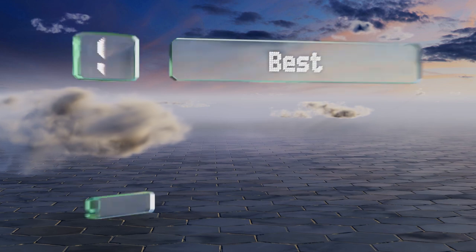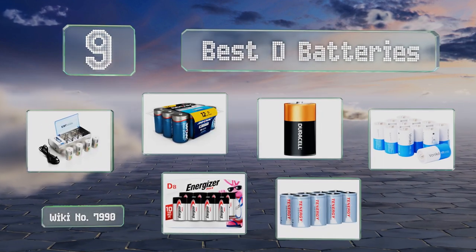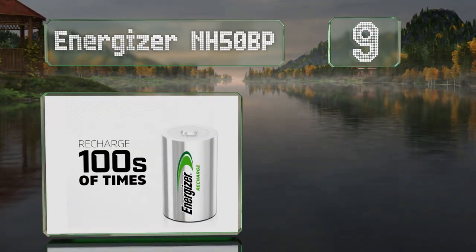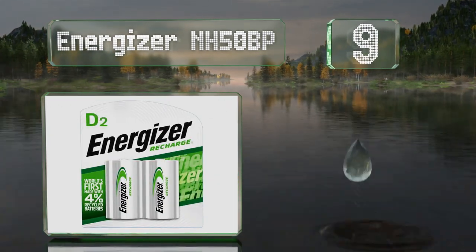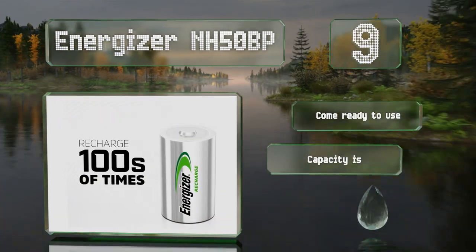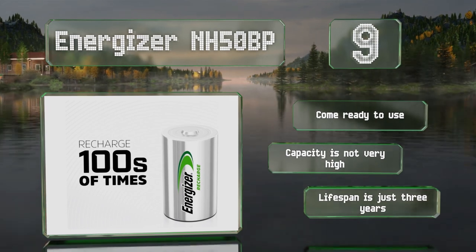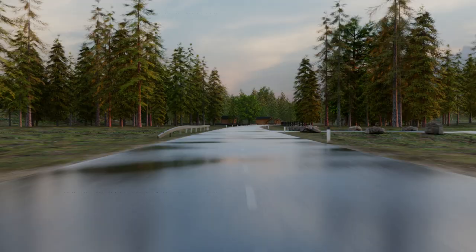EasyVid presents the nine best D batteries. Let's get started with the list. Starting off at number nine, eco-conscious individuals might want to check out the Energizer NH50BP. In addition to offering as many as 1,500 charging cycles, they're manufactured using four percent recycled batteries, making them a smart and planet-friendly choice. They come ready to use, but their capacity is not very high and their lifespan is just three years.